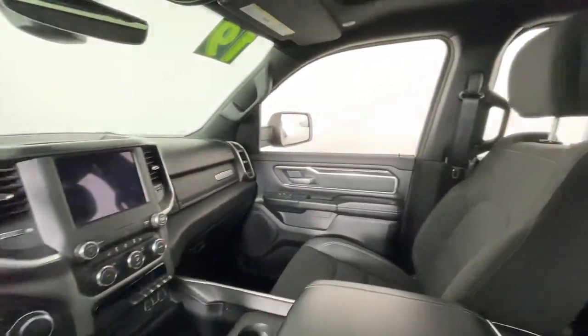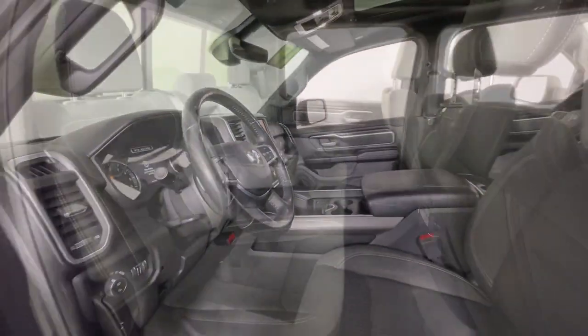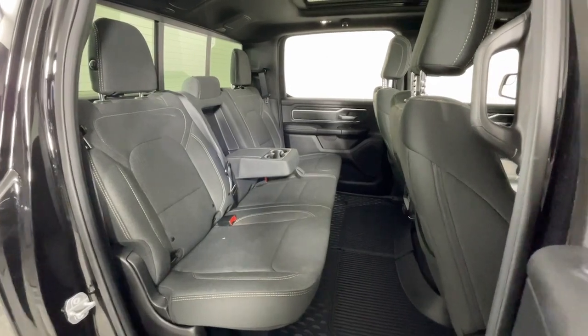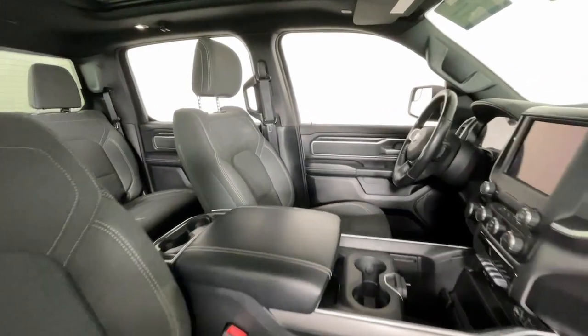Heated steering wheel, touchscreen infotainment system, panoramic roof, all-wheel drive, keyless entry, remote engine start, satellite radio, bed liner, heated mirrors, fog lamps.